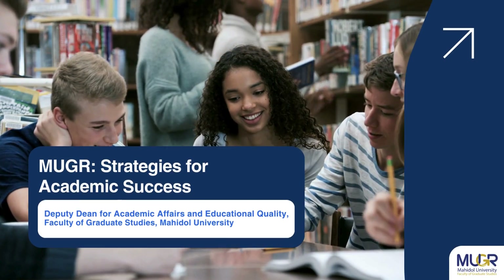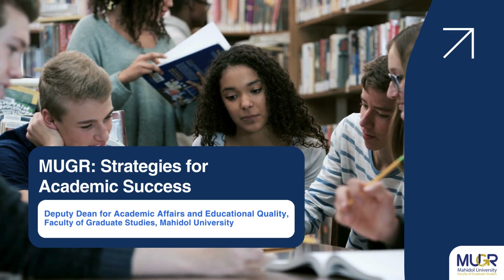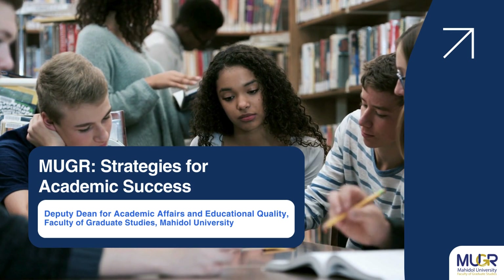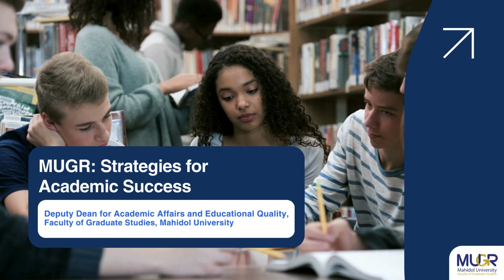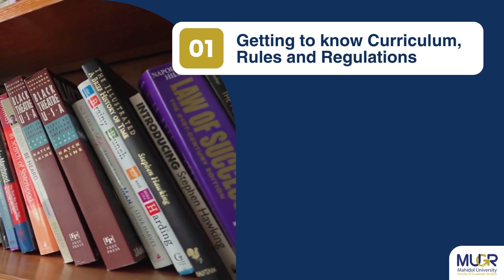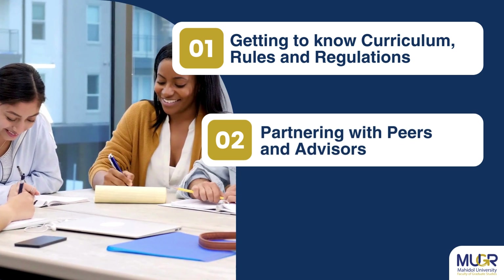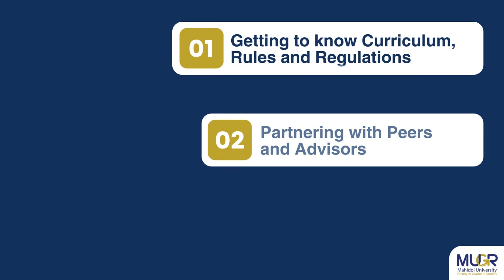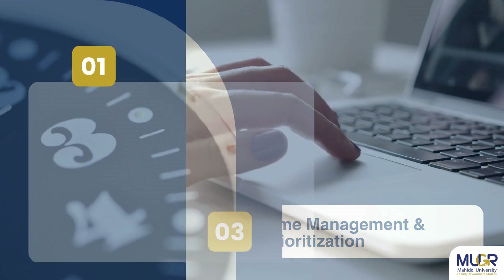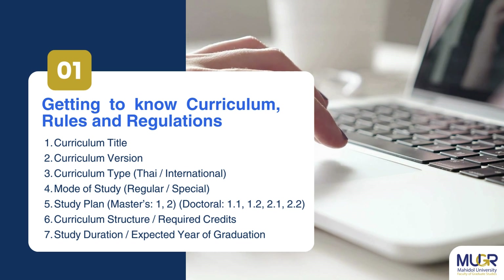Studying at Mahidol University may be challenging; however, with the right approach, your success is achievable. Today we will explore three effective strategies for your academic success: first, getting to know the curriculum rules and regulations of the university; second, partnering with peers and advisors; and finally, time management and prioritization.